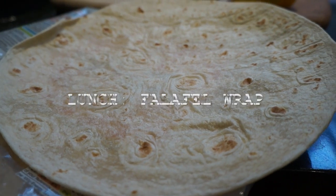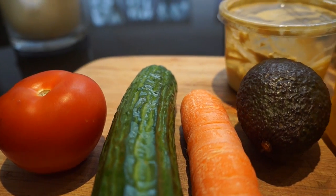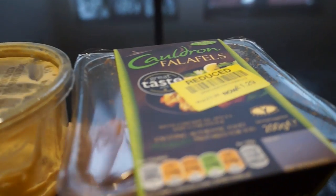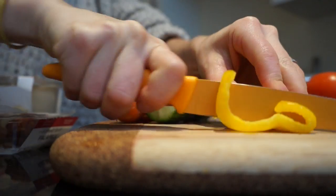Lunch time! I am a massive chickpea fan so today I'm making myself a falafel wrap with tomato, cucumber, carrot, avocado, pepper, hummus, some falafel that was in the reduced aisle — which is great — and some more spinach. Any excuse to get some leafy greens down me and I'm in.